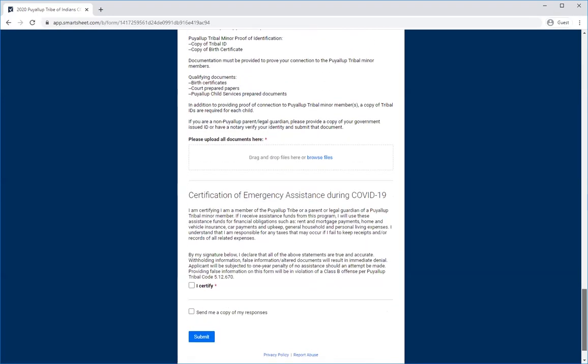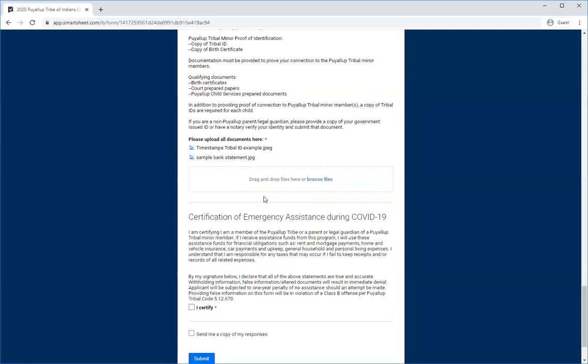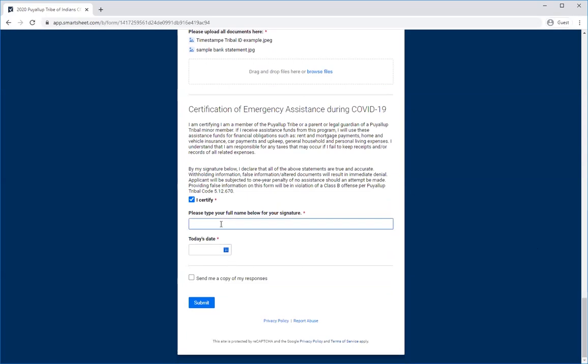Submitting the documents is rather easy — you can follow the drag-and-drop method like so. After uploading all your documents, please read the following section of your certification. When you've done reading them, you click 'I certify,' type in your full legal name as your digital signature and today's date, and then you click submit.